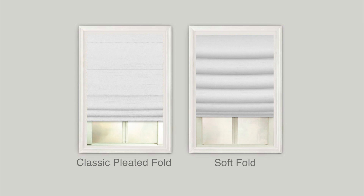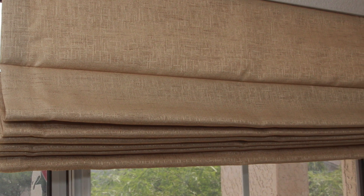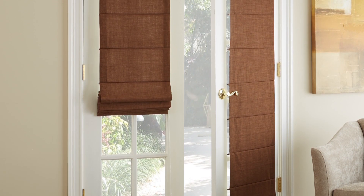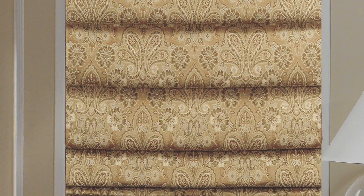The classic pleated fold style provides a more streamlined look. When raised, the flat folds stack, giving you clean lines. And when they're lowered, the horizontal creases create a bold look. The soft fold provides the most dramatic look, with folds and beautiful creases all the way up the shade.